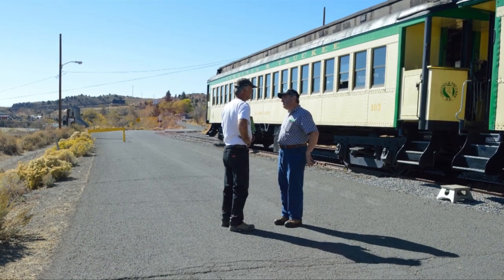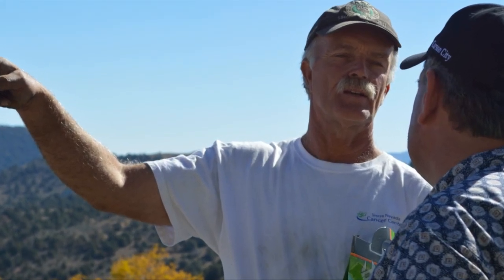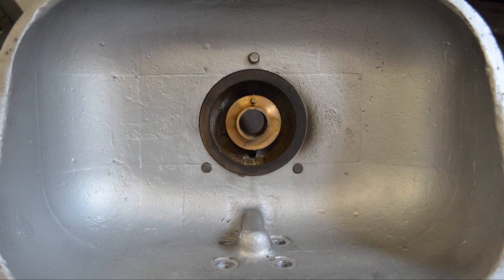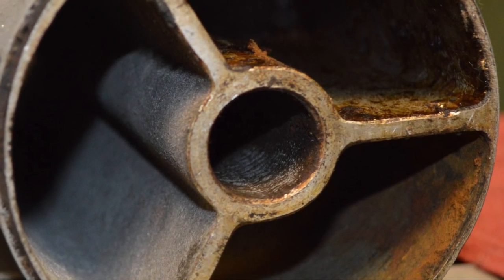I talked with Tom Gray, the owner of the Virginia and Truckee, and asked if we might try to improve the sound of the whistle for him. He agreed and plans were made to remove the whistle and get it down to our shop. Since the basics of the Hancock 4700 are the same as the steam whistle, we thought we could change the sound to a more pleasing tone and maybe improve on the design a little bit while we were at it.